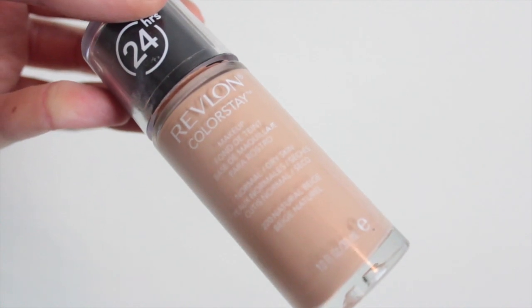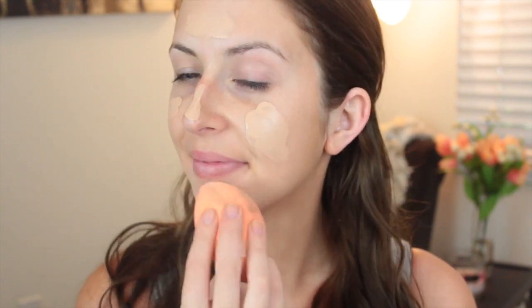For foundation I find that the Revlon Colorstay works awesome and it lasts all day long, so I'm just applying a few dabs to my face and then I'm going to blend it out with this Real Techniques sponge. I really like this one and it's a super affordable dupe for the beauty blender.